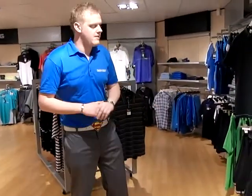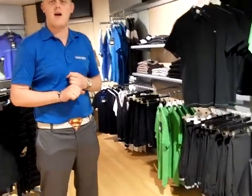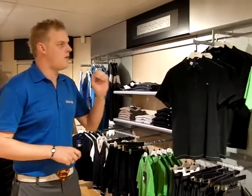Next we've got the new Jay Lindbergh. With Lindbergh they put a lot of technical aspects into their clothing, also a lot of stylish aspects. You've got everything from your PK cotton.